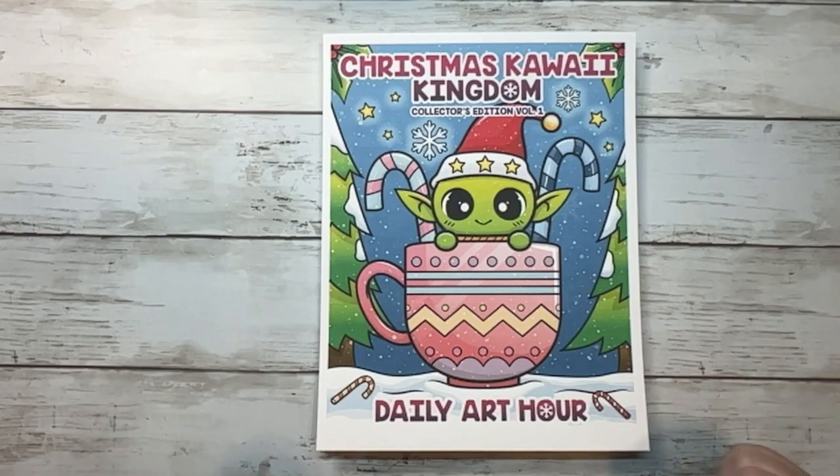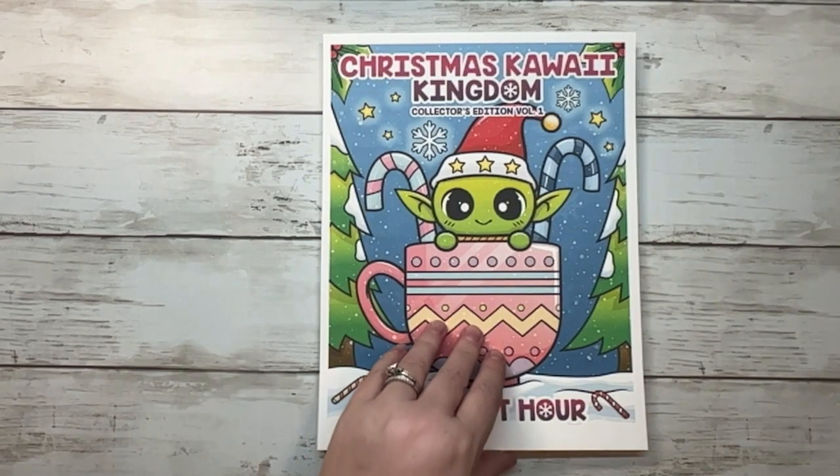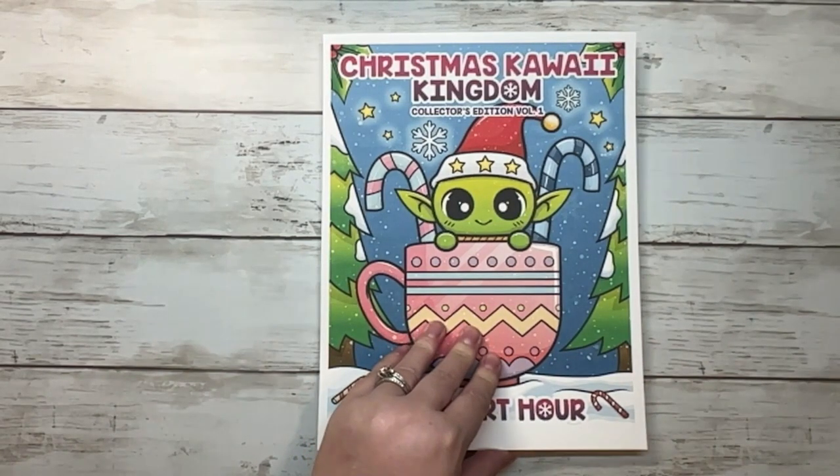Here's the cover, which I absolutely love. Because Baby Yoda is copyrighted, that's not really him — but to me, that's totally Baby Yoda right there. Grogu in a coffee cup with candy canes — I mean, that right there sold me. In case you didn't know, I'm a huge Disney fan, and that does include Star Wars.